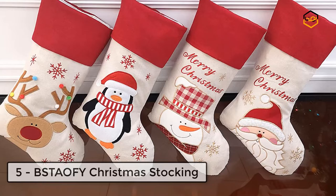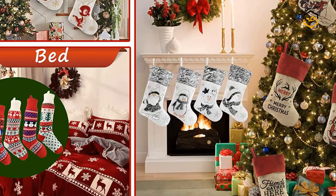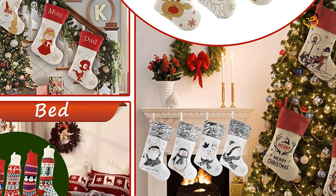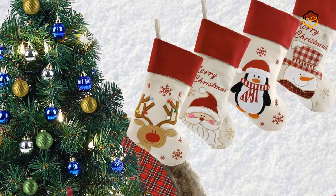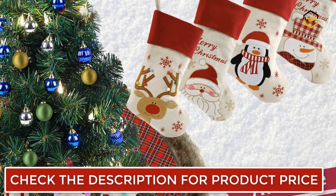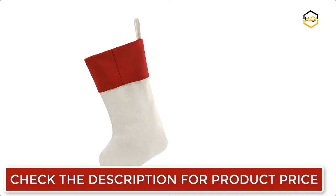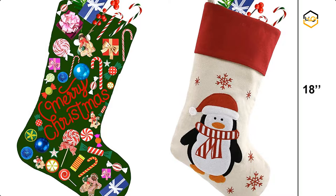At number 5, we have the Bestalfi Christmas Stocking. The stockings are made of high quality cotton cloth with a delicate appearance and exquisite workmanship. The cotton cloth is soft and safe, and the stocking has an inner lining that is very smooth, making it easy to put in and take out gifts. The soft double felt cloth makes the whole stocking strong and durable. It has a hanging rope so you can easily hang it beside the bed or on the Christmas tree. The clear embroidered patterns make the images more three-dimensional and vivid, and the opening is big enough for candies and various gifts. The stockings come in classic red and white colors.